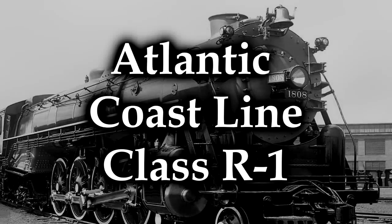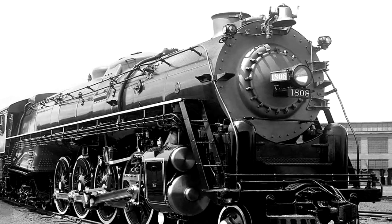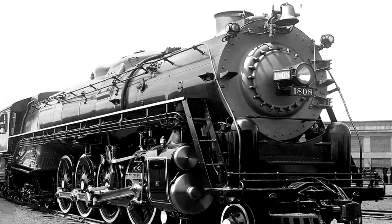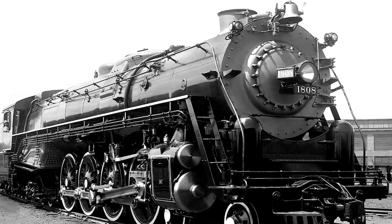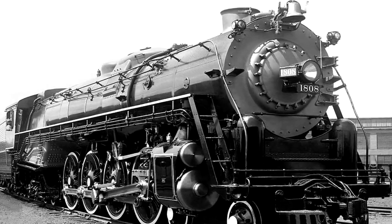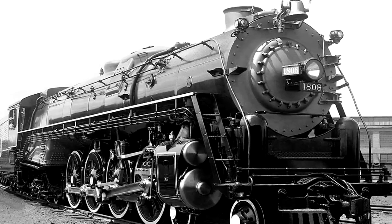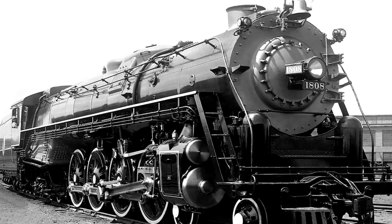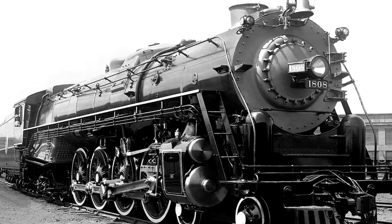The Atlantic Coastline Class R1. These locomotives were a set of 12 4-8-4 Northern types that were built by Baldwin in 1938, specifically for the Atlantic Coastline Railroad. They operated until the early 1950s, and they were meant initially for fast passenger service. They were large and powerful, and they were capable of very fast speeds. But Atlantic was extremely disappointed with them initially, because, frankly, they were terrible.